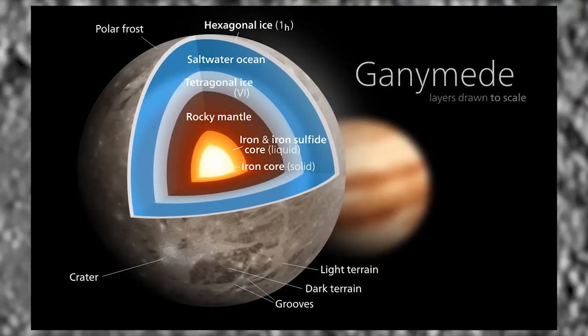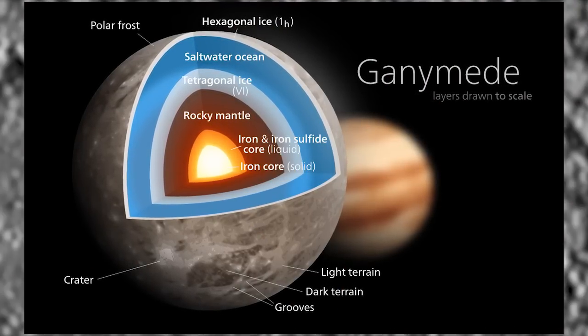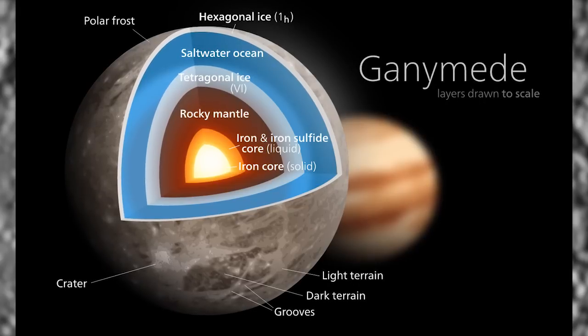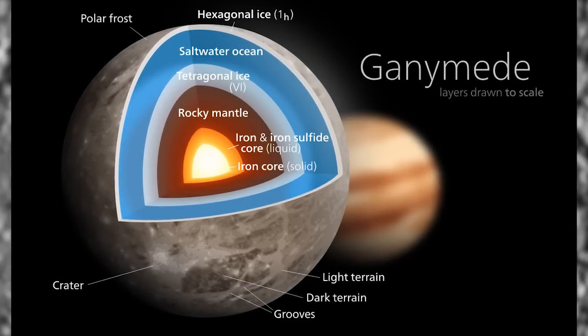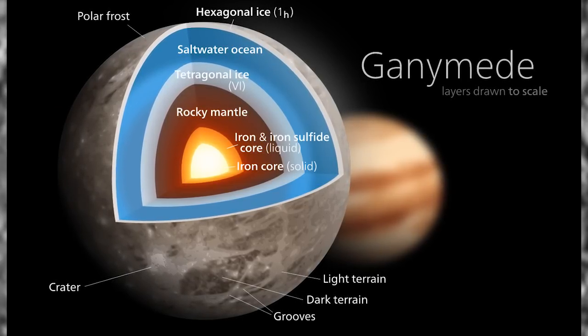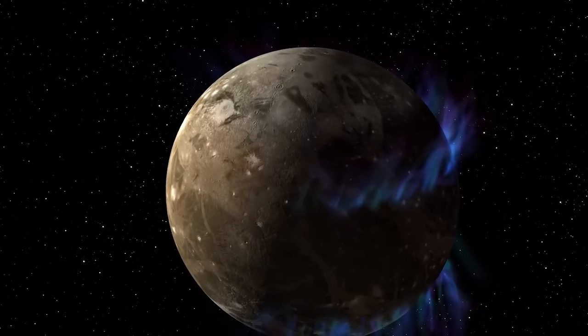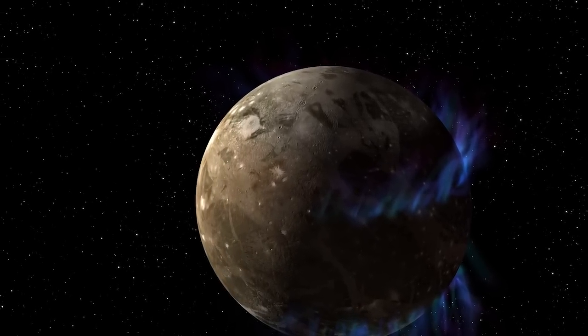The underground body of water is estimated to be 60 miles — 100 kilometers — deep, up to 10 times deeper than the Earth's oceans, and lays under a 95-mile, 150-kilometer shell of ice and rock, said John Grunsfeld, associate administrator of NASA's Science Mission Directorate, in a prepared statement.